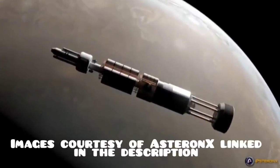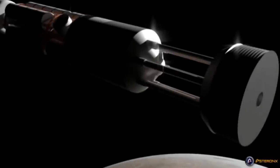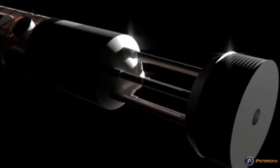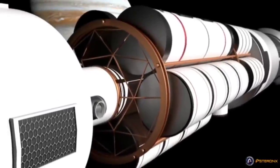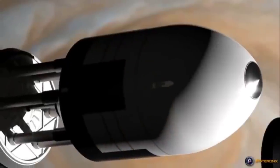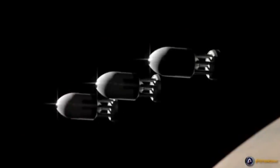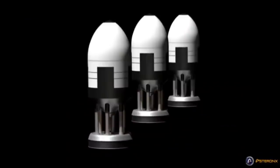This is the Orion, a concept for an interplanetary or even interstellar spacecraft that's been around since before man set foot on the moon. Put in its simplest terms, the idea is to eject small thermonuclear bombs behind the vessel, and then an acceleration plate essentially absorbs the power of the explosion, driving the vessel forward. This ship was capable of achieving up to 10% of the speed of light way back in the 1950s.